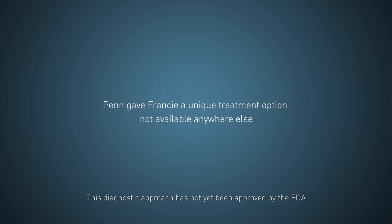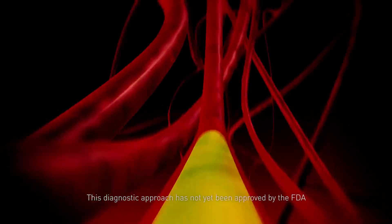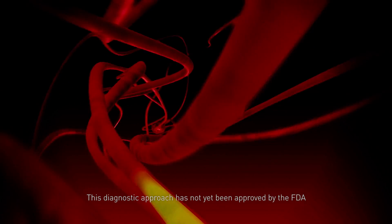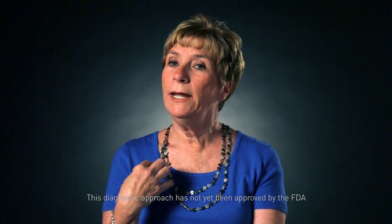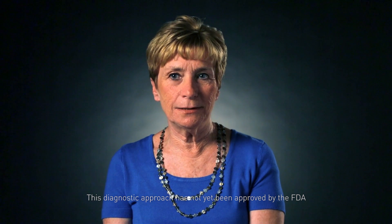They asked me if I would be part of a trial study. What they were doing was inserting a green dye into me 24 hours before the surgery that would illuminate cancer cells that were hidden — for whatever reason — from CAT scans and PET scans.